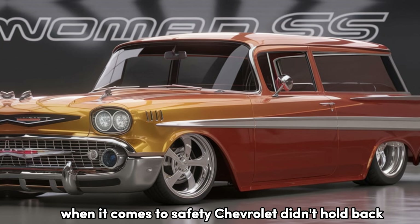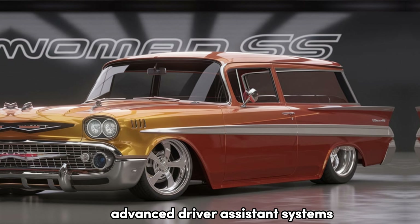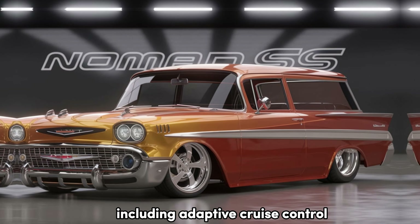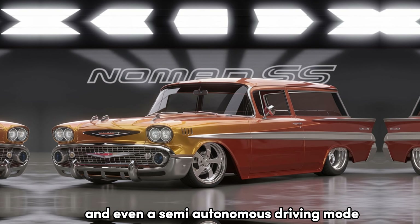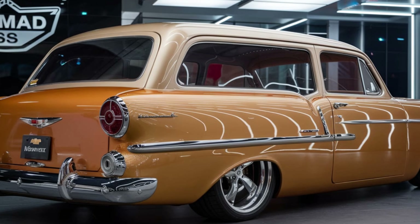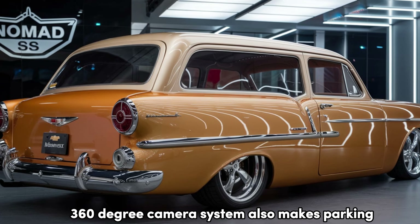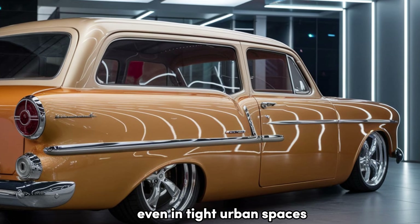When it comes to safety, Chevrolet didn't hold back. The 2025 Nomad is equipped with a full suite of advanced driver assistance systems, including adaptive cruise control, lane-keeping assist, automatic emergency braking, and even a semi-autonomous driving mode for those longer highway drives. Chevrolet's advanced 360-degree camera system also makes parking this classic beauty a breeze, even in tight urban spaces.